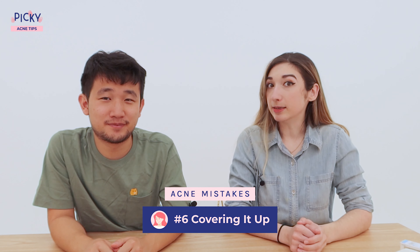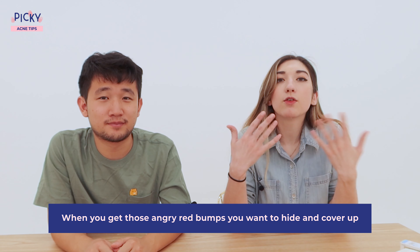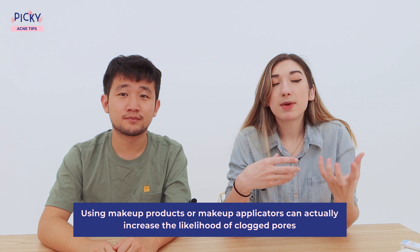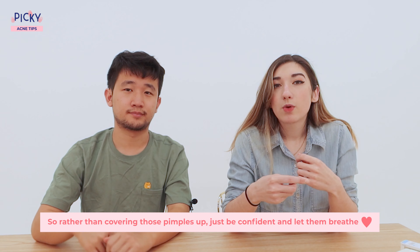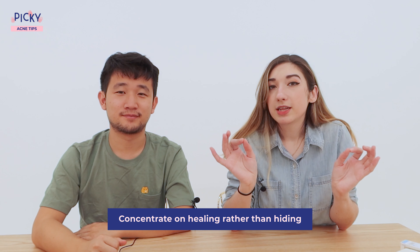Number six is covering it up. When we get those angry red bumps, we just want to cover them up and hide. But makeup probably won't make it any better. Using makeup products and applicators can actually increase the likelihood of clogged pores. So rather than covering up those pimples, just let them be. Be confident and let them breathe. Concentrate on healing rather than hiding. With a mask, you're hiding it anyway — and it's even better to not wear makeup when wearing a mask because you're constantly breathing, creating a great environment for bacteria to grow. Just let your skin be.